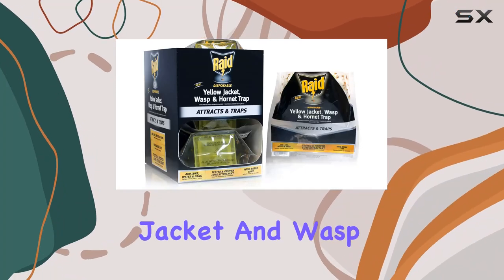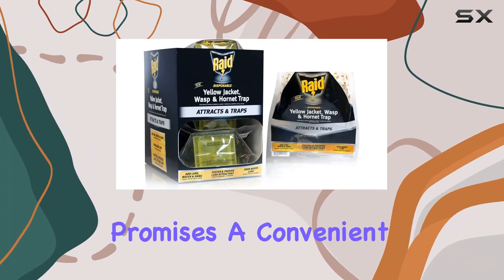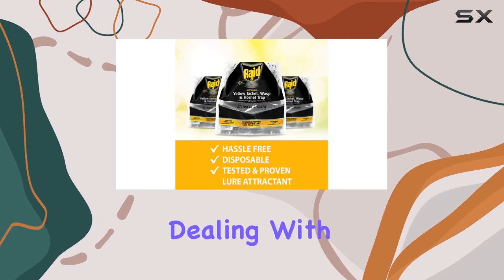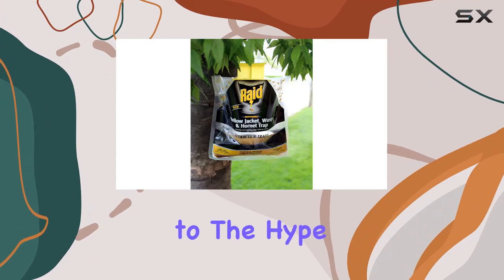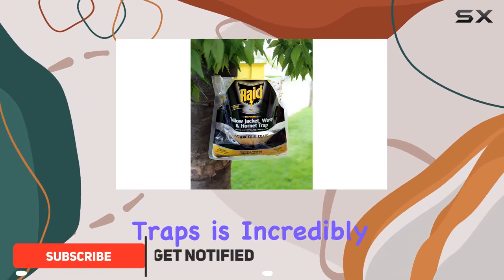The Raid Yellow Jacket and Wasp Trap three-pack promises a convenient and effective solution for dealing with stinging insects around your outdoor spaces. Let's see if it lives up to the hype — setting up the traps is incredibly simple.